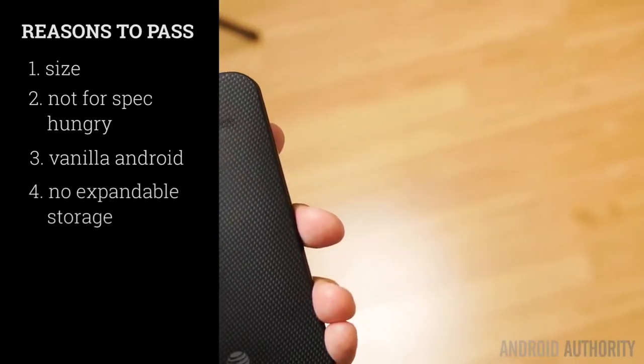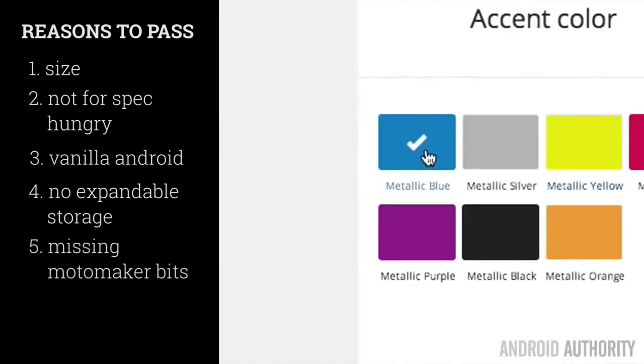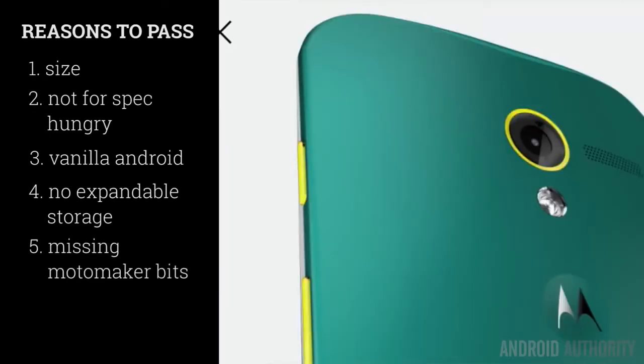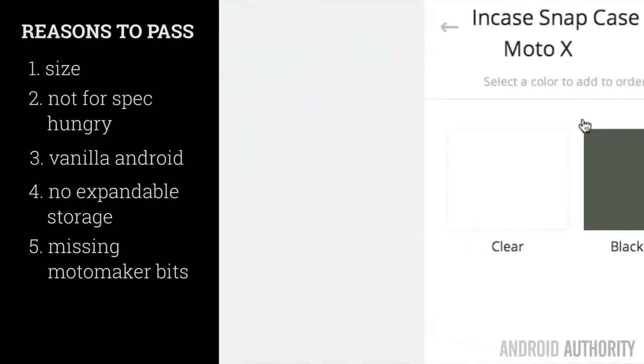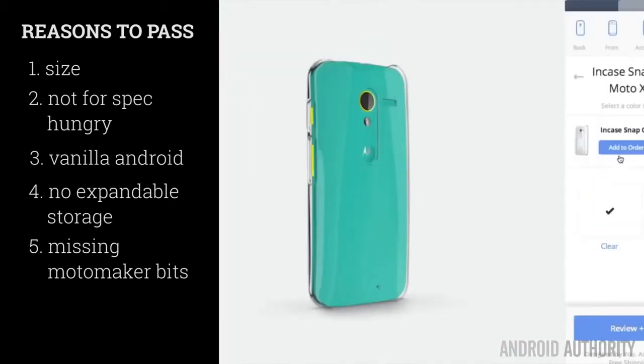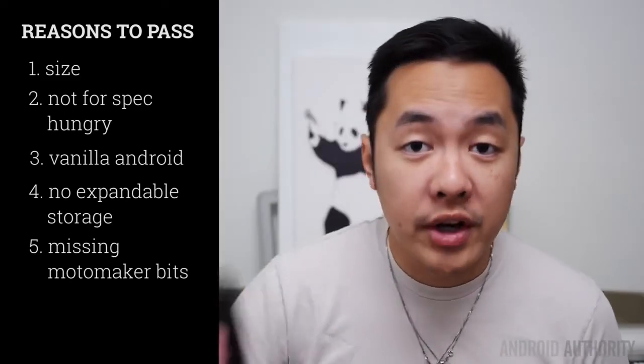Expandable storage is not possible either, as only 16 or 32 gigabytes are available for you power users. And with the Moto Maker, while it might be a bit of a game changer, it still lacks some of the features and choices that were previously announced and are still yet to be released. Like for example, where are my wooden backs, Moto?